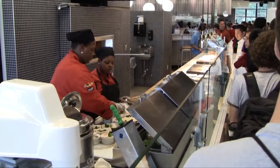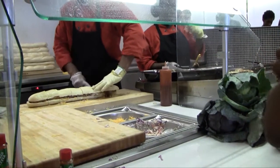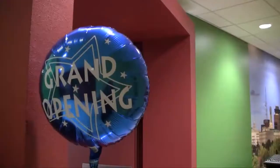You'll see at most of our stations, the majority of the equipment is forward-facing so that our employees, while cooking, can still interact with the students. We really started the design at the beginning of last year and worked on it throughout the year. We began construction on May the 1st and finished yesterday.